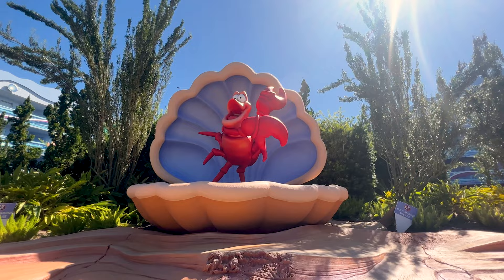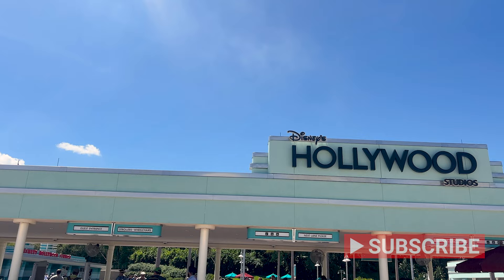Hello and welcome to my channel Main Street Orlando. My name is Josie and today we're going to Disney's Art of Animation Resort. Today's video is going to be about Disney's Art of Animation Resort and we're going to do a merchandise tour at their Ink and Paint Shop.